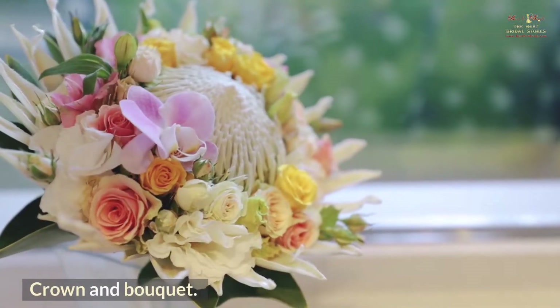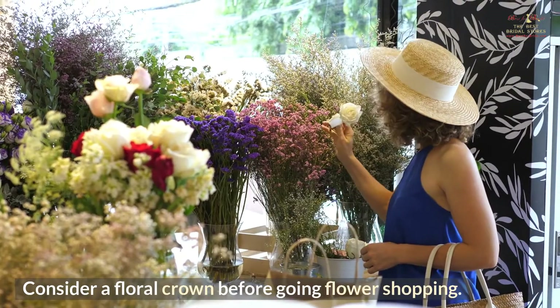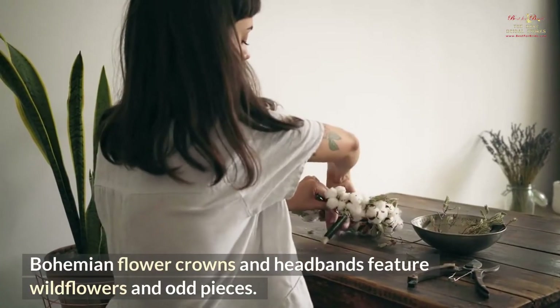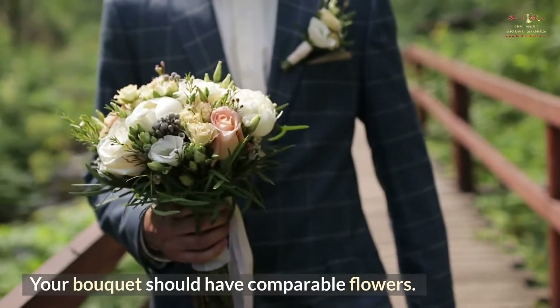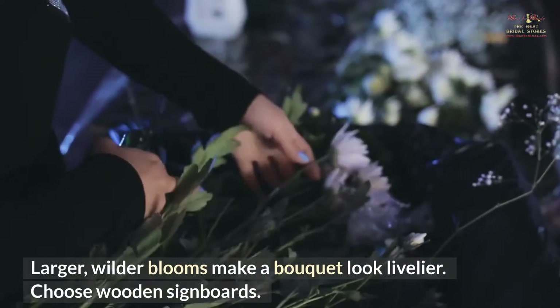Crown and Bouquet. Bohemian weddings feature flowers. Consider a floral crown before going flower shopping. Bohemian flower crowns and headbands feature wildflowers and odd pieces, and your bouquet should have comparable flowers. Larger, wilder blooms make a bouquet look livelier.